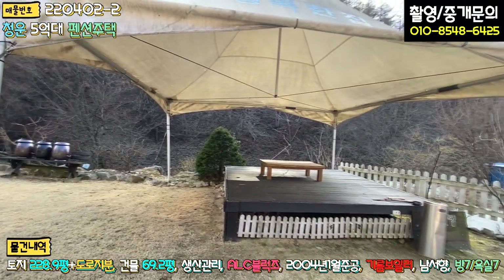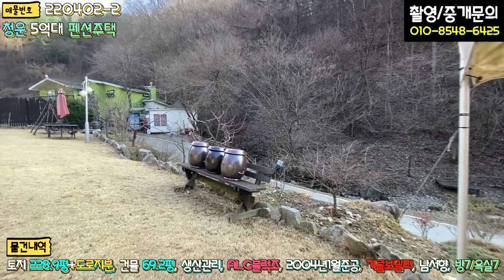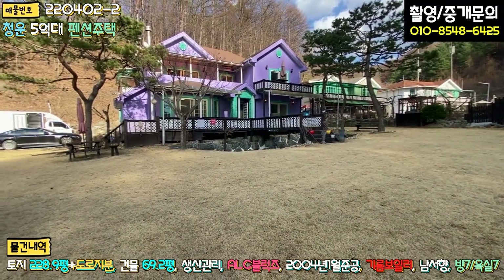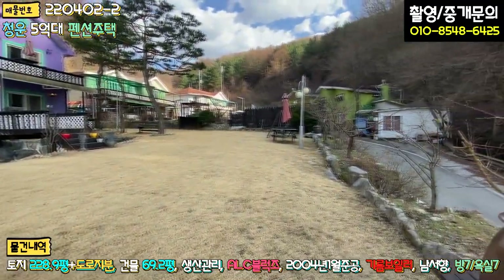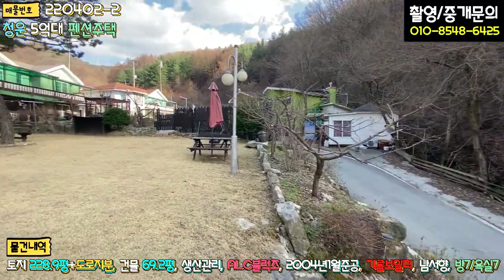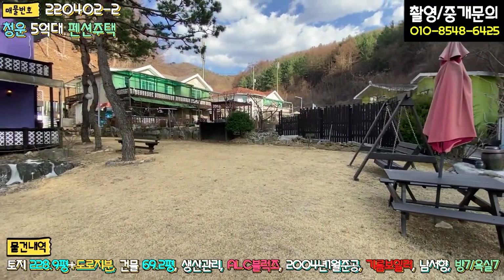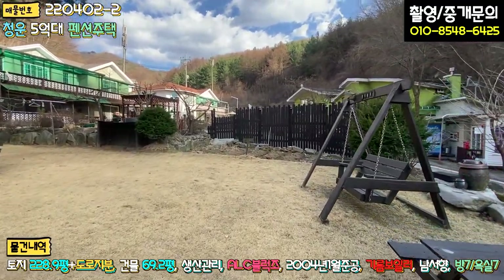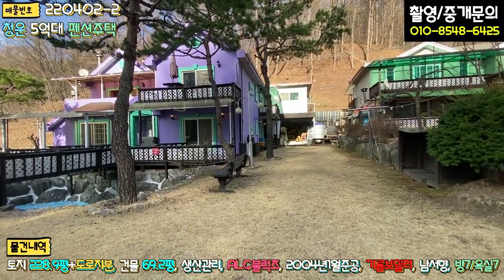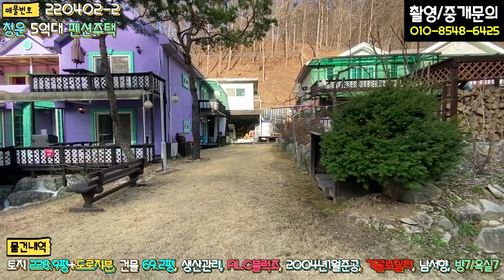이 천막 있는 부분은 구유지입니다. 구유지를 무상으로 쓰고 계시고요. 저명 허가는 별도로 받진 않으시고 그냥 사용하고 있는데 면적이 상당합니다. 보시면 지금 꽃이 올라오고 있는데 한 달만 있으면 굉장히 예뻐질 거예요. 야외 테이블도 있고 아이들끼리 오신 가족분들은 축구도 할 수 있고, 텃밭도 앙증맞게 마련돼 있고 흔들의자도 있네요.